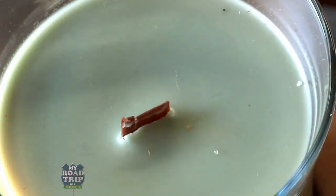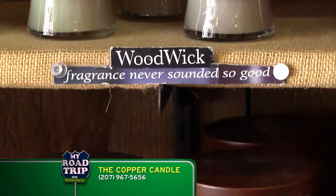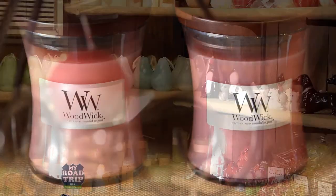This is my new favorite candle. It's called a wood wick because literally it has an organic wood wick inside that when you burn it, it crackles and pops and makes you feel like you're sitting next to a fire. This is one smart candle.